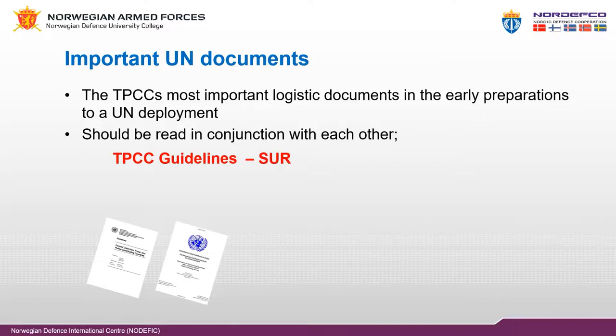Statement of Unit Requirement (SOR): the SOR contains the operational and logistic requirements for police or military units in a United Nations mission. It is specific for each unit in each United Nations mission and contains the unit's capabilities, capacities, and composition.